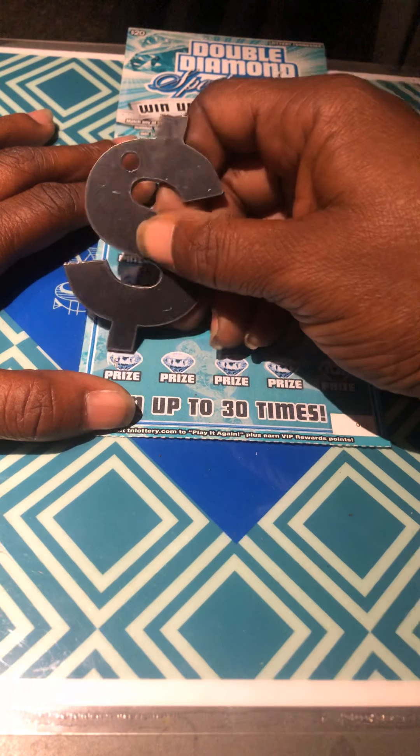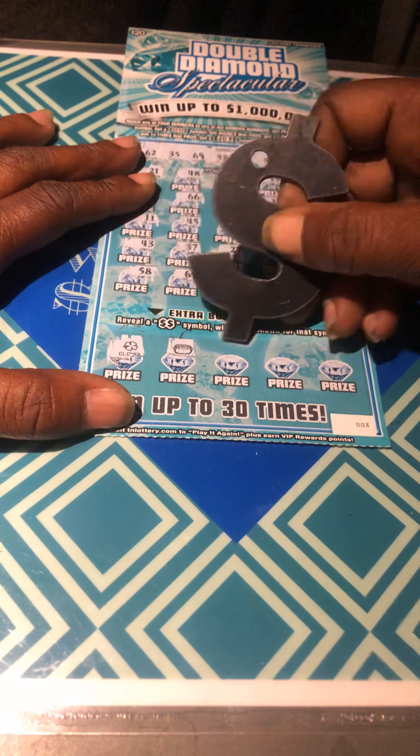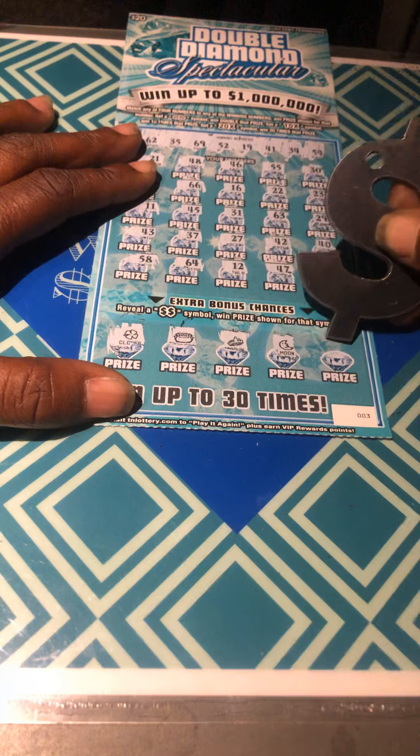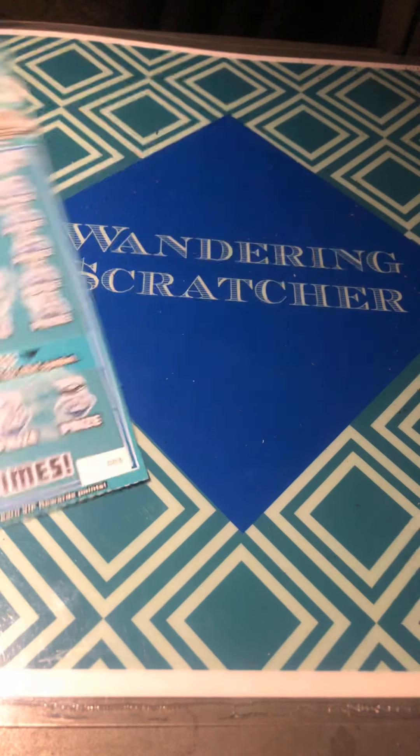Looking for double dollar signs in the bonus: clover, pot of gold, a crown, the moon, and a wallet. No win.